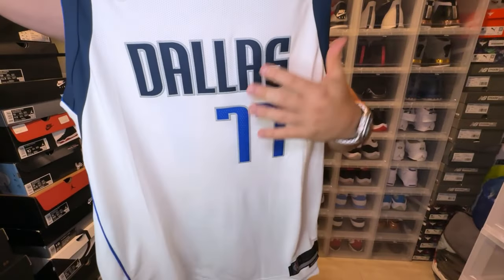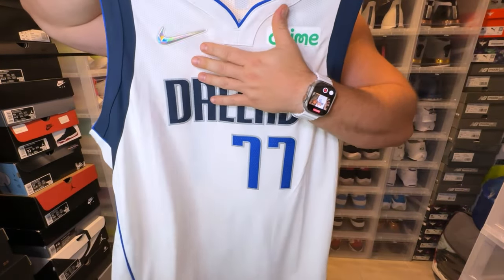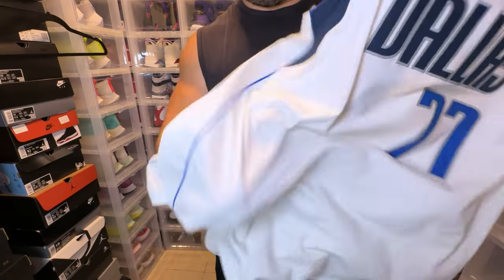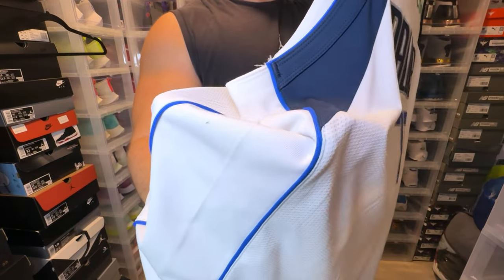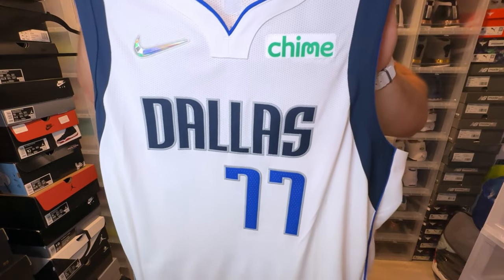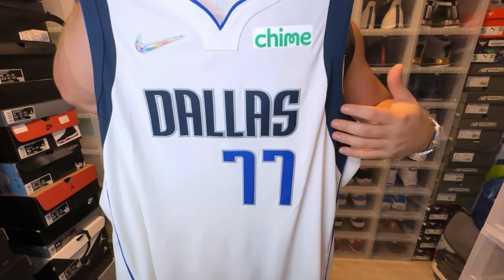As far as perforations, this is a normal perforated authentic jersey. Perforations will be on top, solid in the middle, and then perforations on the side and back of the jersey. As we take a look at the trim, we do have a solid piece outlined by two royal blue pipings. Very reminiscent of Dirk Nowitzki's era, this Dallas Mavericks jersey. Dope to me.